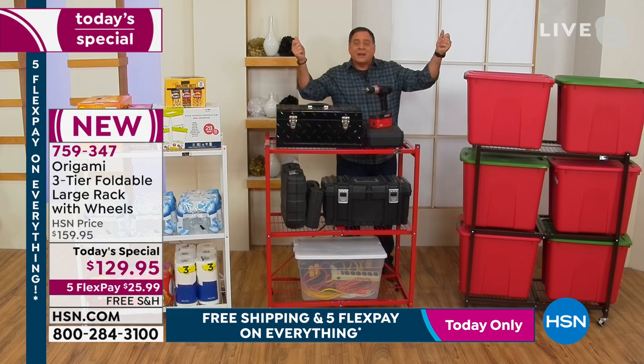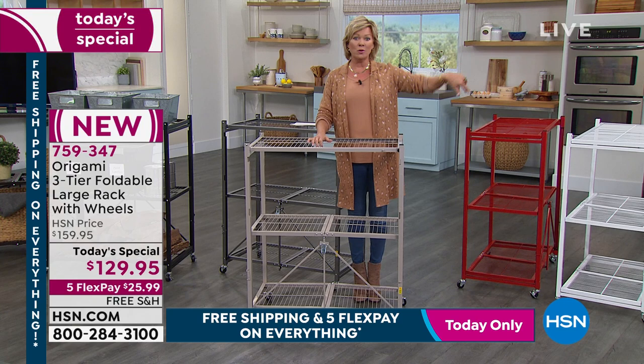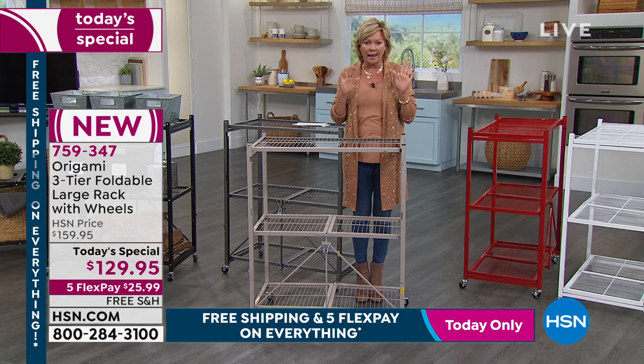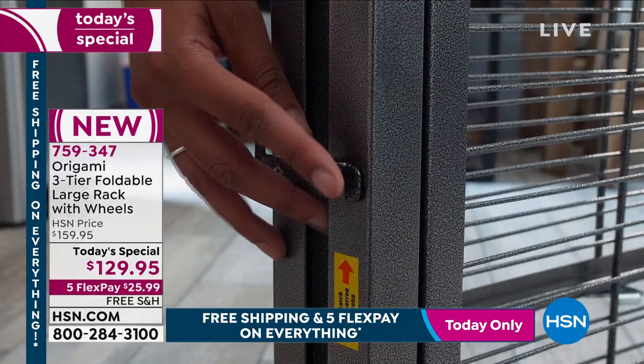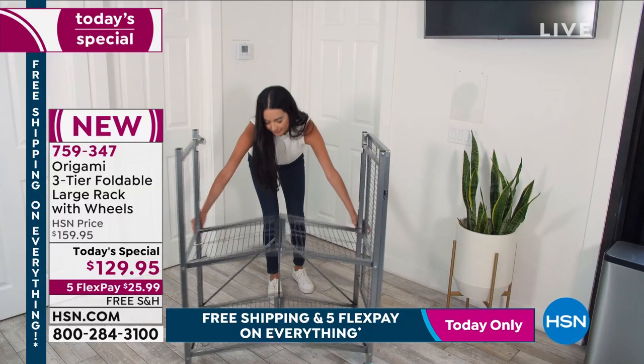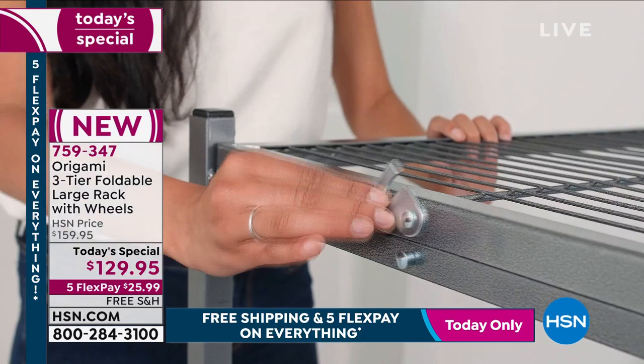It's instant gratification. Nothing feels better than decluttering. Our kitchens, closets, and garages stress us out the most. Are you stacking things on top of each other? Is that bottom tub getting crushed? If you have boxes on the ground and you get a water leak or a flood, you're in trouble. That's why the three-inch elevation the wheels provide is so valuable — it keeps everything protected.